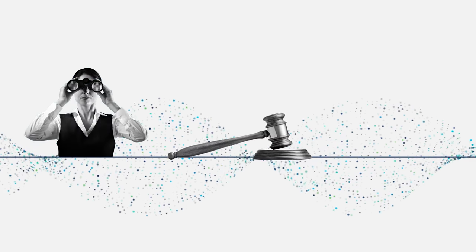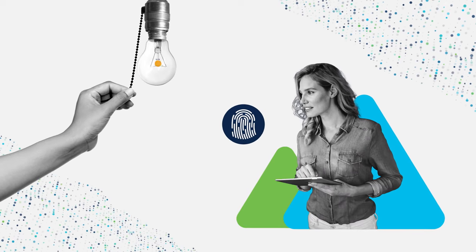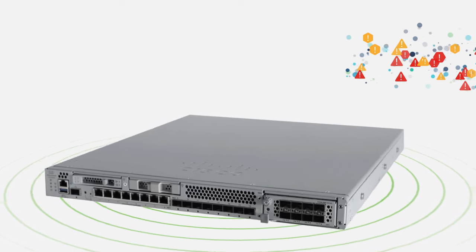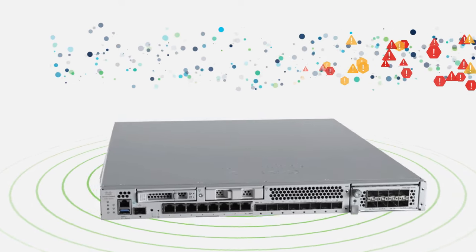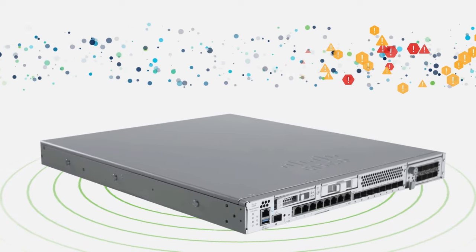What's more, you'll also get visibility, enforcement, and threat protection to keep your network from going dark while strengthening your zero trust posture. Secure Firewall's machine learning encrypted visibility engine passively identifies threats and applications in encrypted traffic.